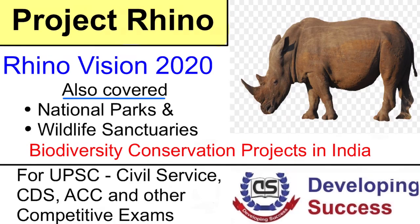Hello everyone, welcome to Developing Success. Today we are going to cover the topic of ecology and environment, and specifically I have taken up the topic of biodiversity conservation.